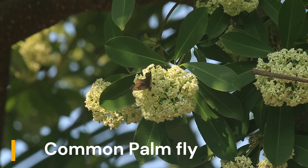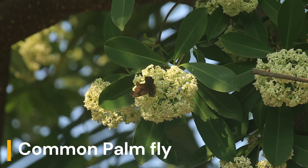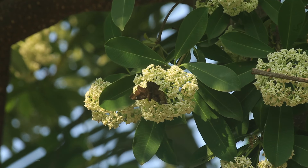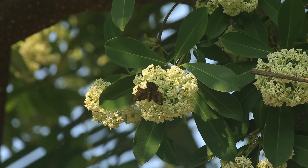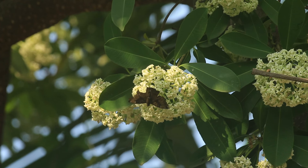The fragrance produced by the Alstonia scolaris tree is also present during the daytime, but because of wind velocity it is not felt much. However, in the evening, when the air stops flowing, it is felt. This fragrance is produced by the flowers mainly to attract their pollinating insects.